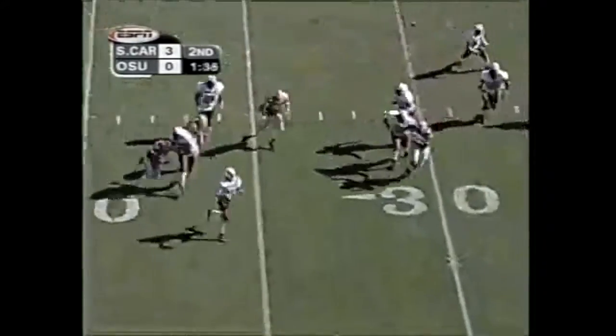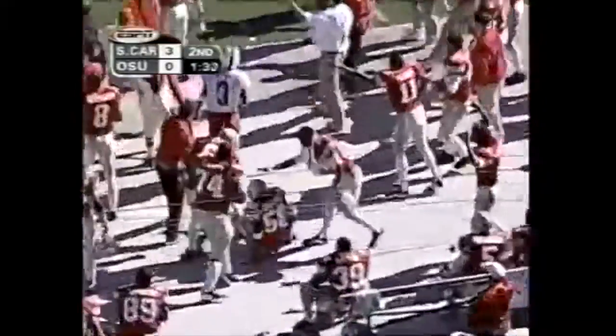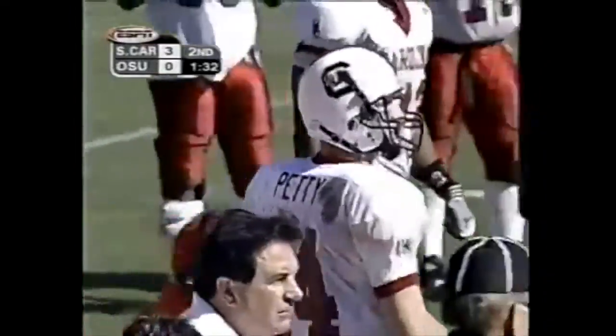Petty under heavy pressure by Bailey. Got his pass away — and that was intercepted by Ohio State. Corbin Bullard with the interception.